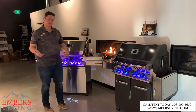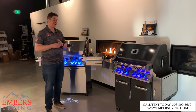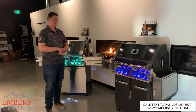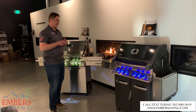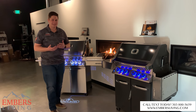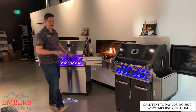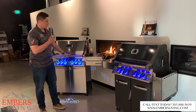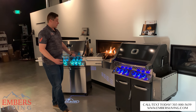Final thoughts — which grill should you buy? It's really hard to say. You're looking at about a $600 to $700 price difference between the two. Is it worth the splurge? I'm inclined to say yes, because this is already such a good value compared to other grills on the market. Compared to AOG and Fire Magic, you get a lot of grill for your dollar that's made in the United States.